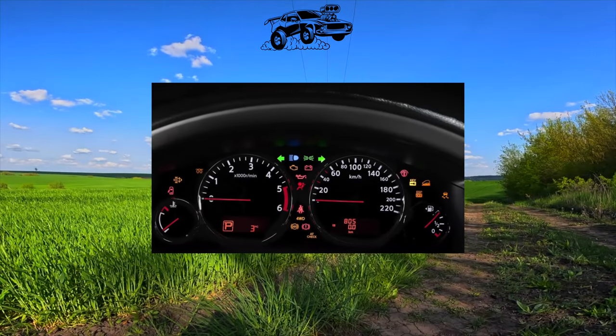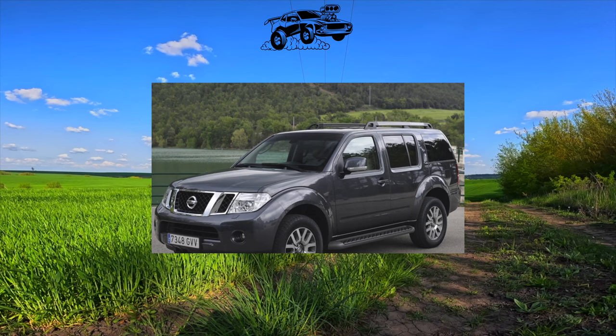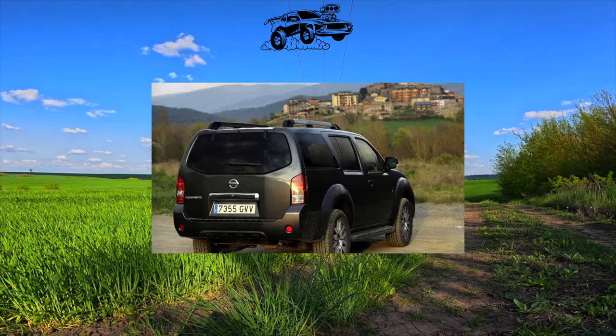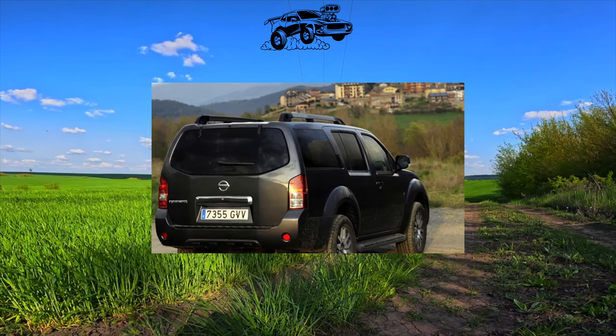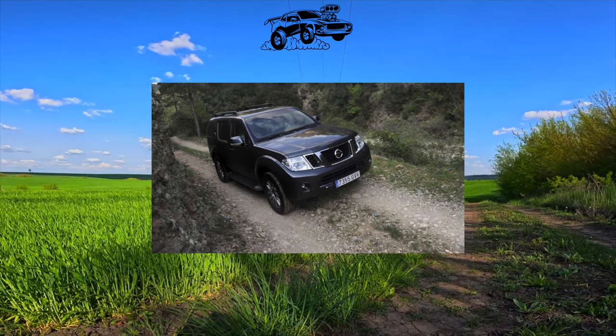A six-speed manual or a five-speed automatic transmission is combined with the base engine. For the gasoline version, only an automatic is provided. The market is dominated by dealer cars, but there are also those brought from abroad. The Pathfinder is designed for five or seven passengers, who are placed in two or three rows of seats.